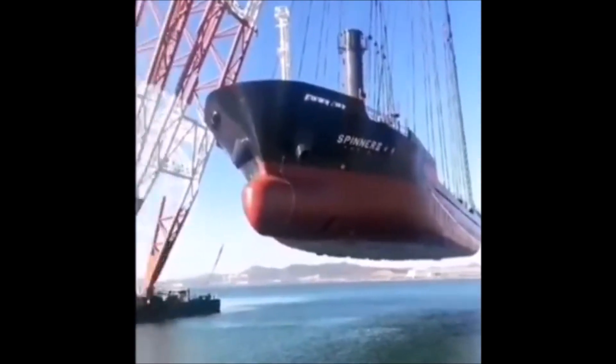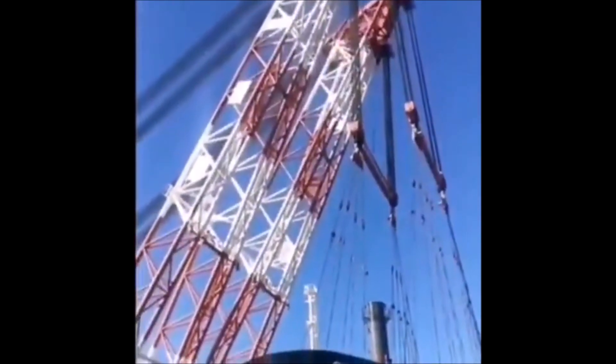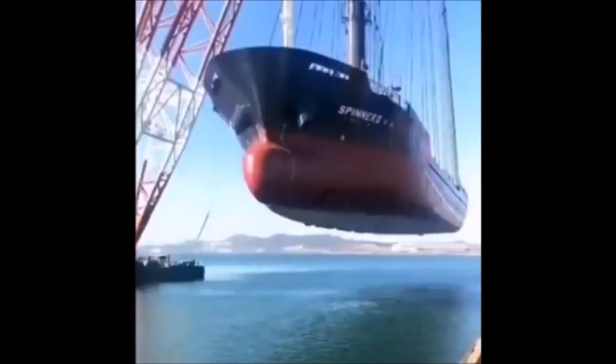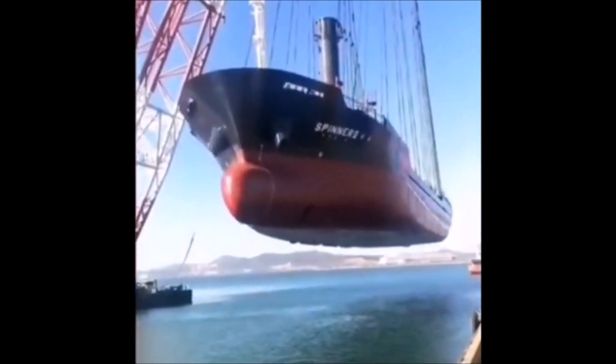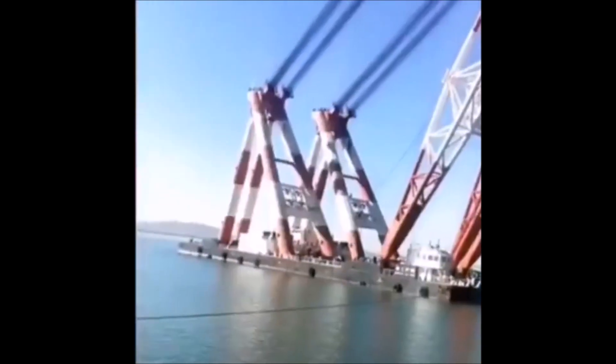Equipped to carry unparalleled weights with its extraordinary massive design, it can hold objects in the air even in the case of an emergency that may compromise one of its two wire ropes.